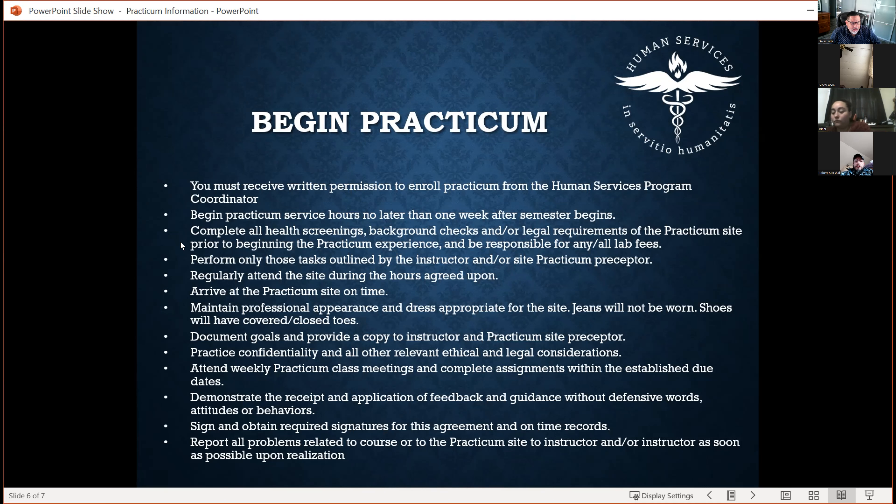Start your hours no later than one week after the semester begins. A lot of people start two or three weeks late and then run out of time, forcing them to double up their hours. You'll also need to think about scheduling — if you already work, you'll need to figure out childcare and schedule changes. Some folks do their practicum hours on the weekend and it works out for them.